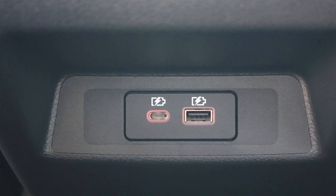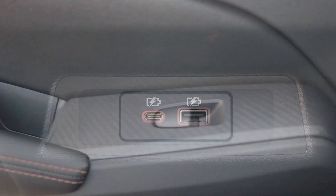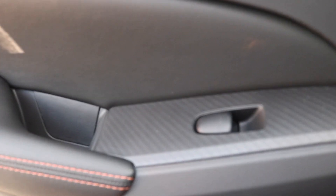You have your Type-C with your USB in the rear of the vehicle. Looking down on the door panel, you have your one-touch window control.